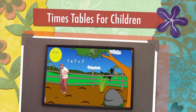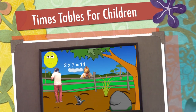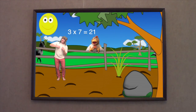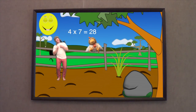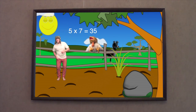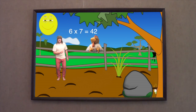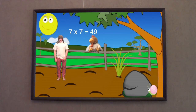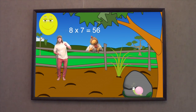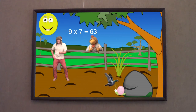1 x 7 is 7, 2 x 7 is 14, 3 x 7 is 21, 4 x 7 is 28, 5 x 7 is 35, 6 x 7 is 42, 7 x 7 is 49, 8 x 7 is 56, 9 x 7 is 63.